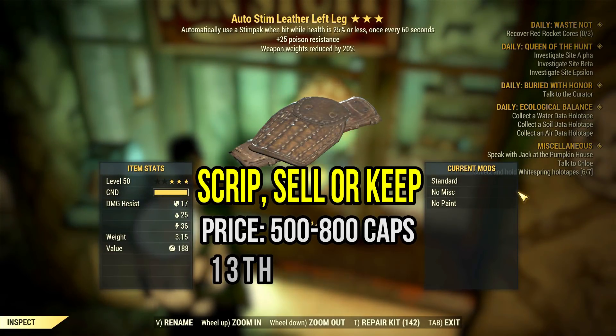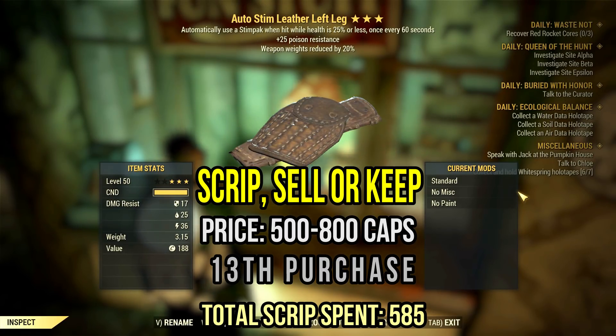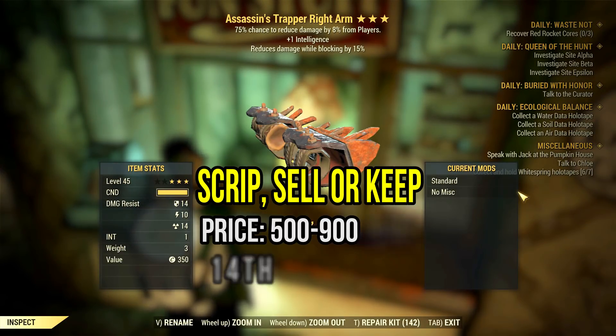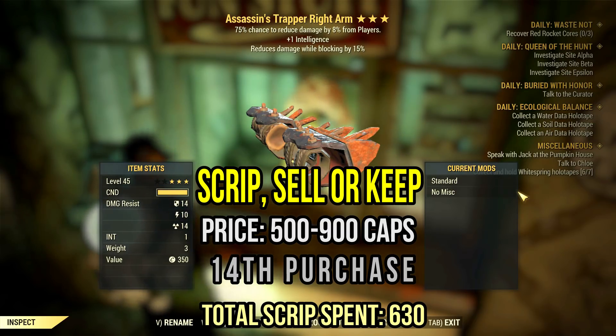This auto-seam leather leg is alright — it has poison resistance and weapon weight reduction. Ideal for mule and alt characters. Next, we have an assassin's trapper piece with one intelligence and damage reduction while blocking. It's really not a bad legendary for PvP. You could try to sell it for around 1k caps.